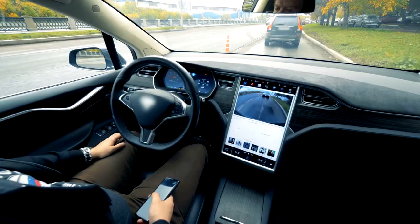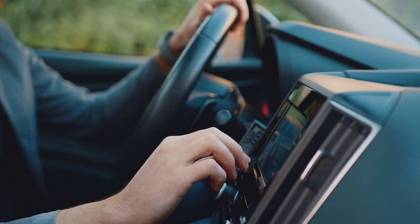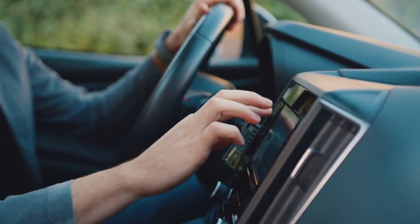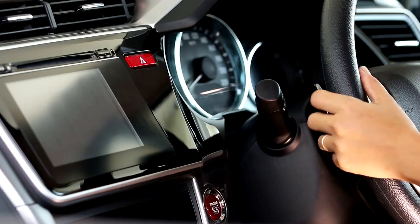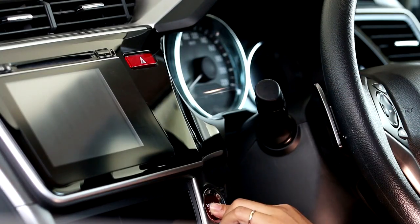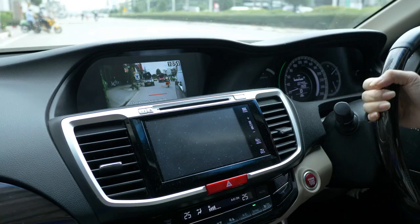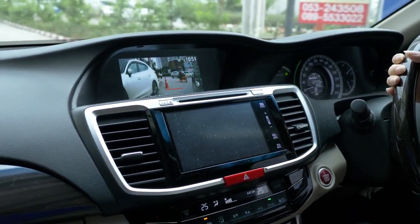Toyota includes an 8-inch screen in many of its models. While smaller compared to competitors, it still provides an intuitive system and solid smartphone integration. Hyundai: the Hyundai Tucson showcases a 10.25-inch screen that delivers a bright and engaging display. Its wide range of functionalities, including voice commands, makes it easy to use on the road.